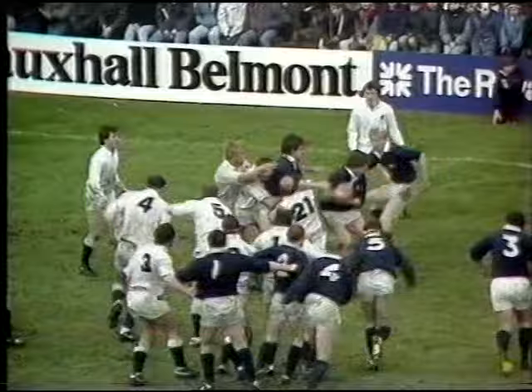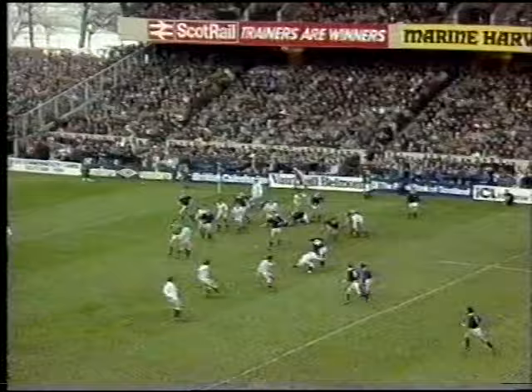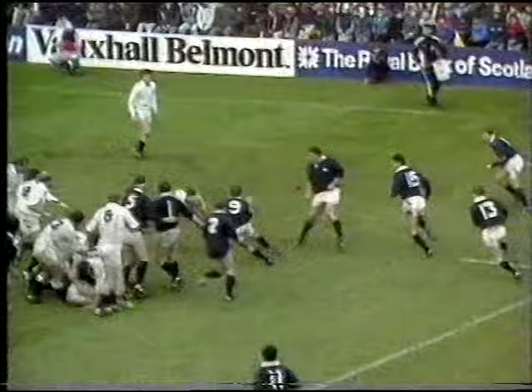Caught by Redman. Gives it on to Finlay Calder. Beatty once more. Deans thumping on. Great play by the Scottish forwards. Now it's Laidlaw. Rutherford — held by Andrew that time. It's Laidlaw again, out to Gavin Hastings. The chance for Matt Duncan. It's a try!